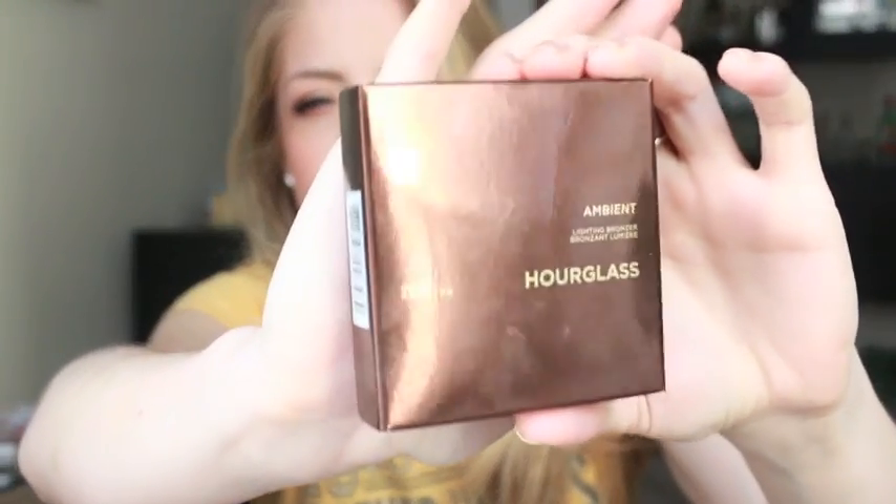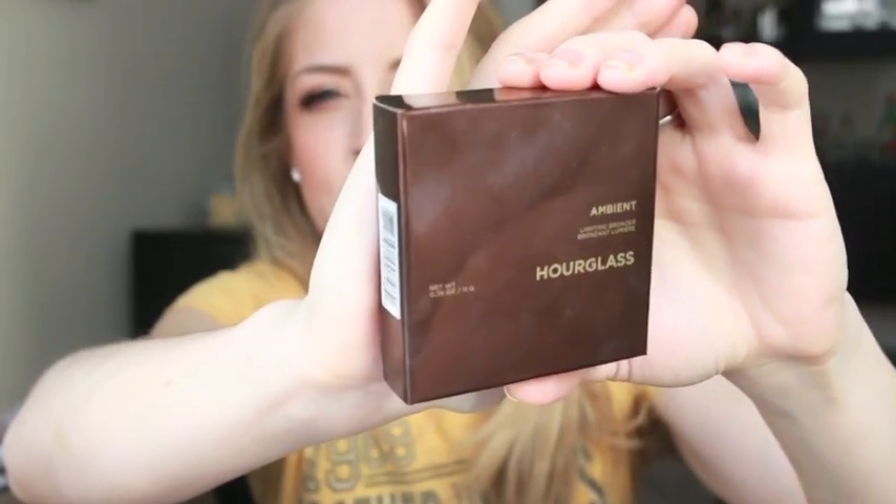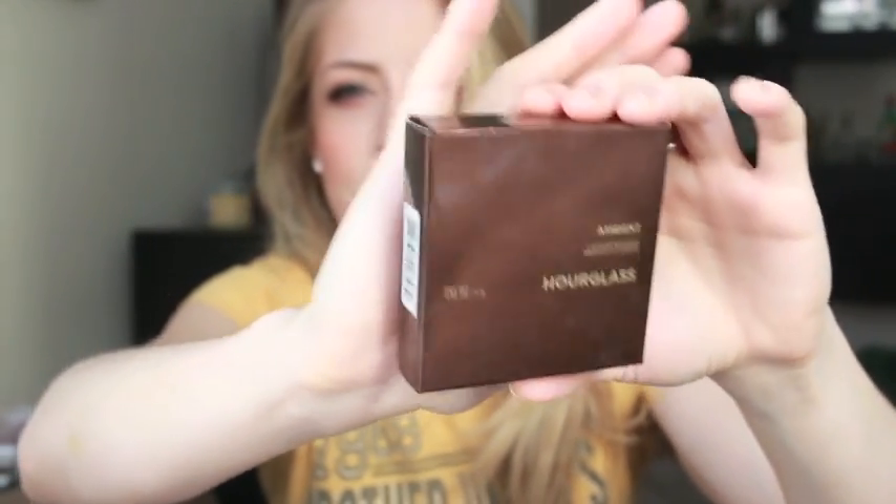First of all, I'm going to talk about the Hourglass Ambient Lighting Bronzer. I'm just going to show you the packaging because it's in my makeup drawer since I use it every single day. This is honestly a life-changing product for me as a fair-skinned person. I did a full review on it on my channel — I'll link it down below. But this is the best bronzer I've ever used in the history of life. It's $50, it's super expensive, but I would never tell you to buy a $50 bronzer if I didn't think it was worth it. And it's worth it. Buy this bronzer.